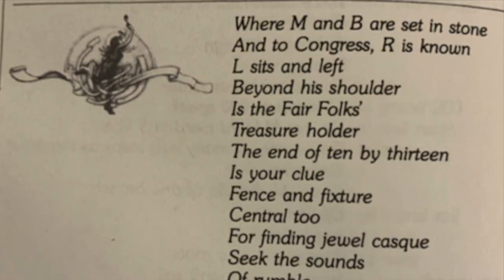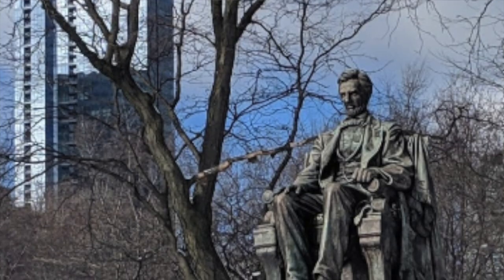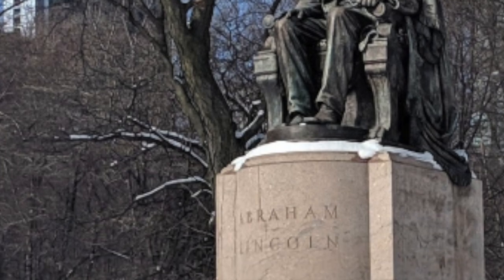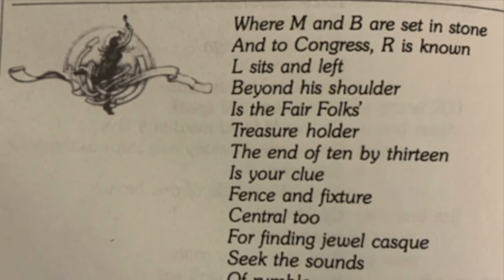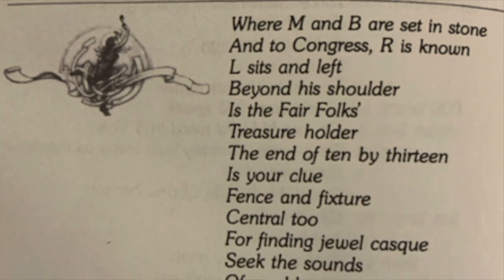The verse also references R, which they read as the railroad next to Grant Park — the railroad you have to cross to go into Grant Park. Once they crossed into Grant Park, the next verse reads 'L sits where L sits.' Here we see an image of Lincoln, who sits in Grant Park.